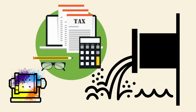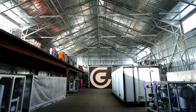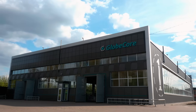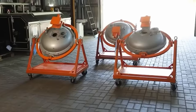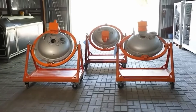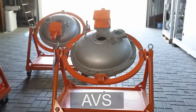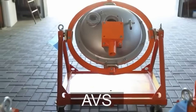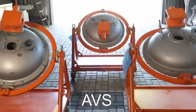GlobeCore has developed an innovative technology for pigment production by means of AVS electromagnetic vortex layer devices, which is free of the disadvantages pertaining to conventional ball mills. To get started with an AVS pigment grinding machine, a mixture of constituents intended to produce a paint or a pigment, as well as ferromagnetic particles, are fed into the machine's operating chamber, which is made of non-magnetic material.